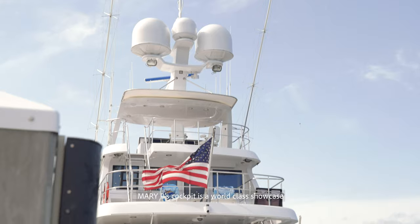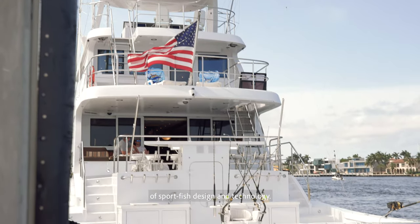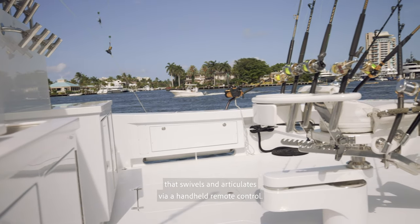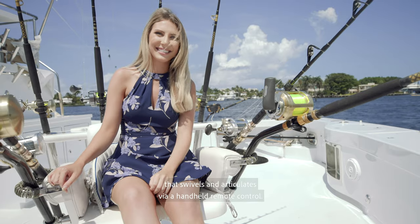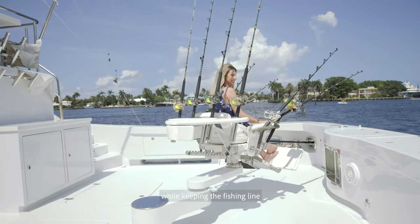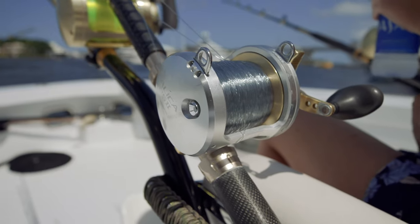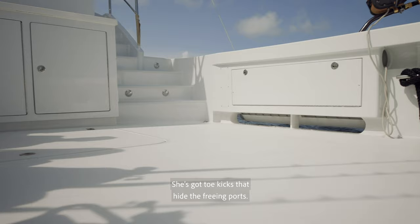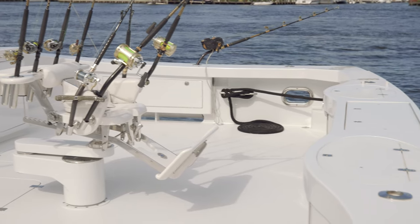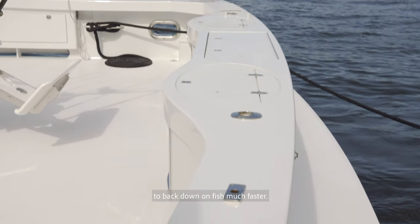Mary P's cockpit is a world-class showcase of sport fish design and technology. She has a hydraulically operated fighting chair that swivels and articulates via a handheld remote control. This allows the angler to be moved across the 24 feet of beam with ease while keeping the fishing line from dragging across the transom. She's got toe kicks that hide the freeing ports, which are oversized for ABS classification. She's got a reverse chine that allows her to back down on fish much faster.